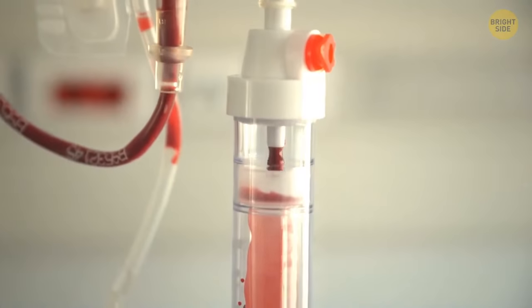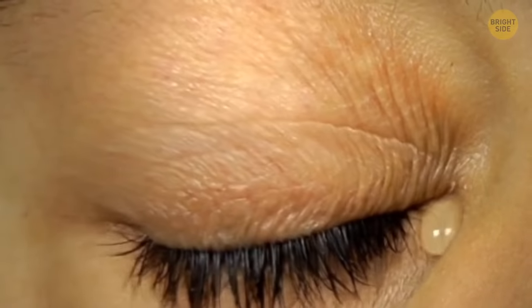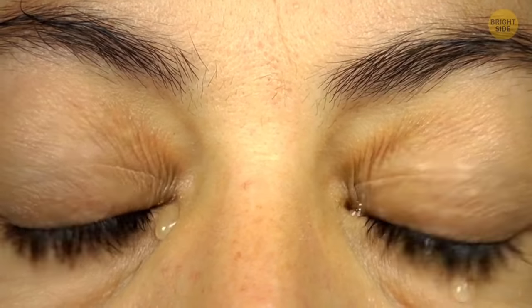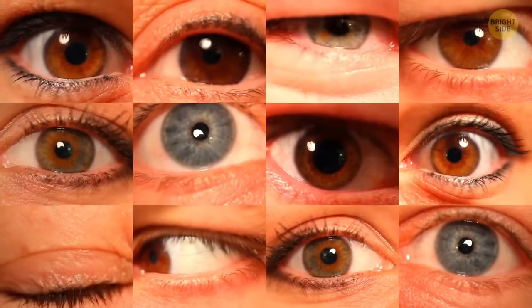Tears are salty because they have the same saltiness as our blood. Thanks to these special salts, when tears flow on the eye's surface, they don't damage it. These salts are essential for keeping eye cells healthy.